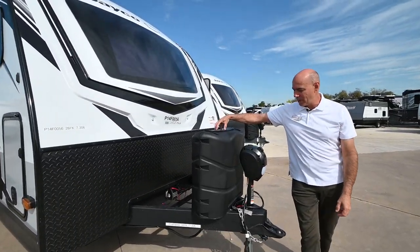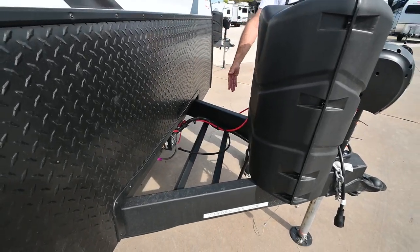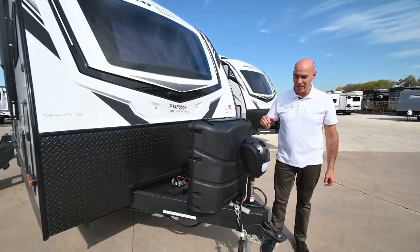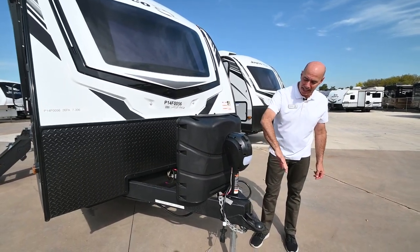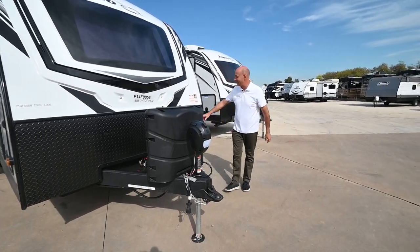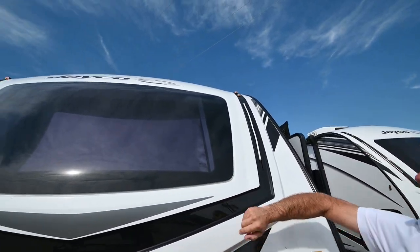I've got two 30-pound propane tanks up here tied together, and a battery tray in the back with two batteries. These units all come fully prepped before you take delivery. The electric tongue jack is lighted — that's going to be consistent with what you've seen in past models.